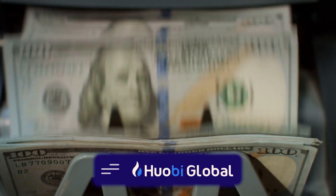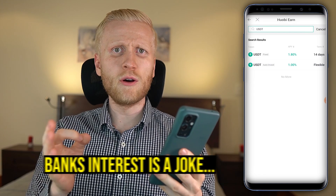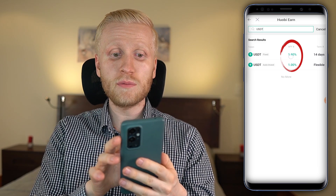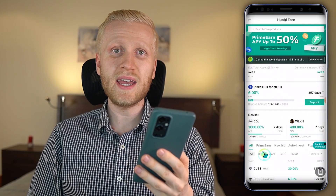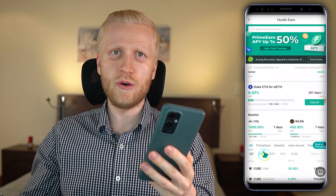Huobi Earn is one of the great ways to earn money automatically. For USDT, your local bank account probably pays around 0.06% interest — almost nothing. Huobi pays at least almost 2%. However, this doesn't beat inflation, so you'd rather want to hold Bitcoin, which is the strongest money ever known to humankind and has been going up around 150% per year on average in the long term.